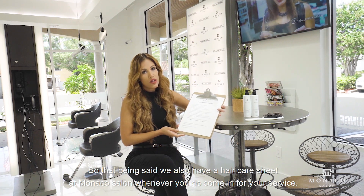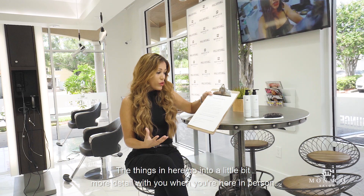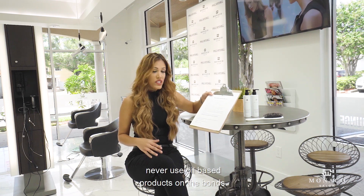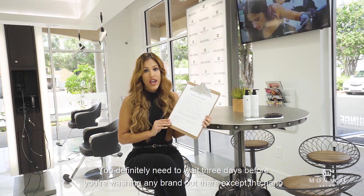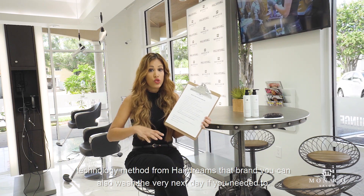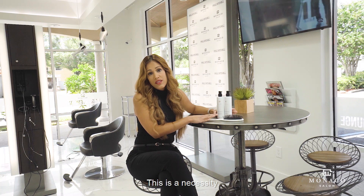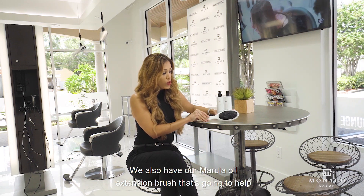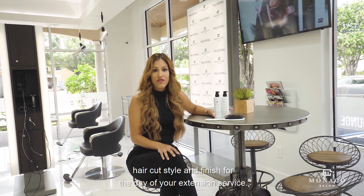We have a hair care sheet at Monaco Salon whenever you come in for your service. A few key points: never go to bed with wet hair, never use conditioner on your bonds, and never use oil-based products on the bonds — those things can soften and release the bonds. Make sure you don't wash your extensions right away; wait three days before washing with any brand, except Hairdreams' nano technology method, which you can wash the very next day. Included in your extension visit are your shampoo, conditioner, and Marula brush — sulfate-free and extension safe — along with your haircut, style, and finish for the day of your service.